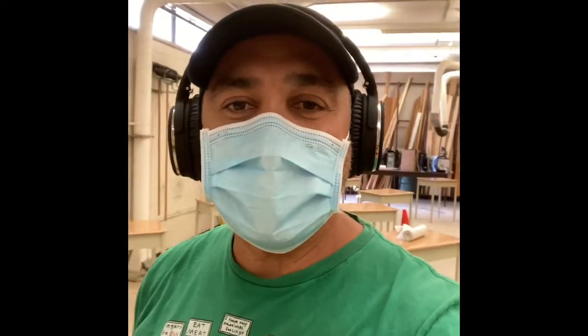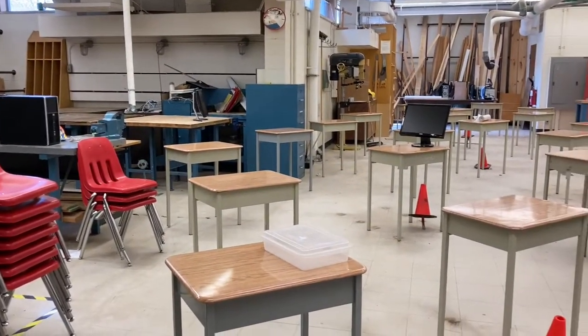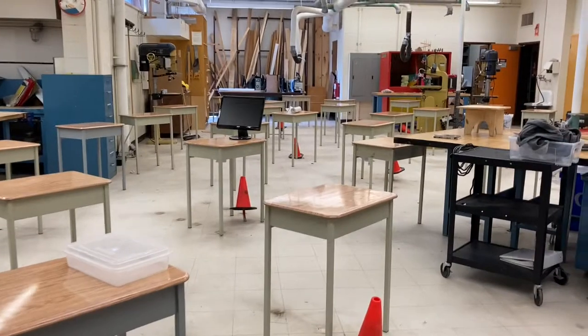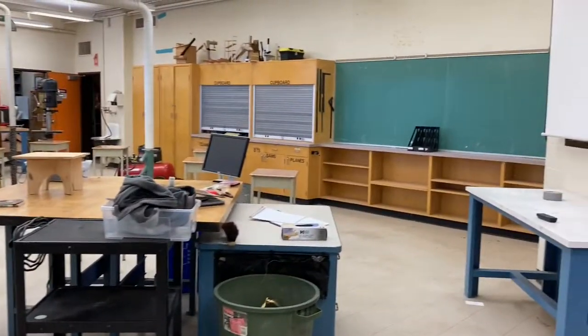I'm going to show you what the room looks like now. Some of you might recognize some parts — maybe you're a former student of mine — but this is my shop. This is what the room looks like now. It's ready for learning in the age of the pandemic.